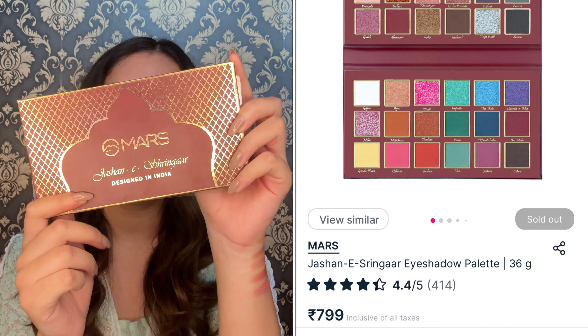The last eyeshadow palette is from Mars — this is the Mars Jashne Shingara Palette. You get 36 grams of quantity, manufactured in 2022 and usable until 2027 — that's 5 years. This is a must-have palette. If you're a beginner wanting to invest in a single eyeshadow palette, or a bridal makeup artist needing matte, shimmery, and glittery shades, you need this. Each shade has a very pretty name — like Chandan, Shinai, Dulha, Dholi, Dhol, Bidai, Kaju Katli.